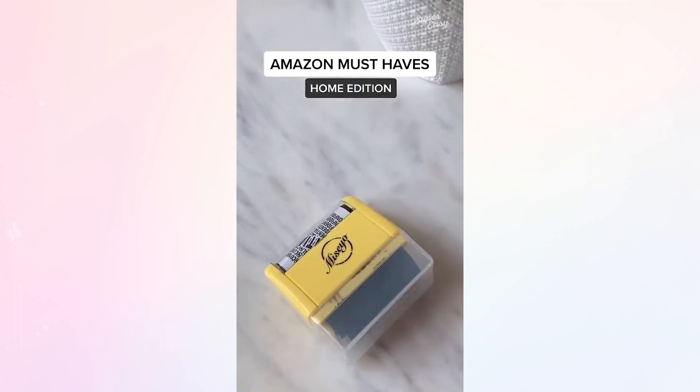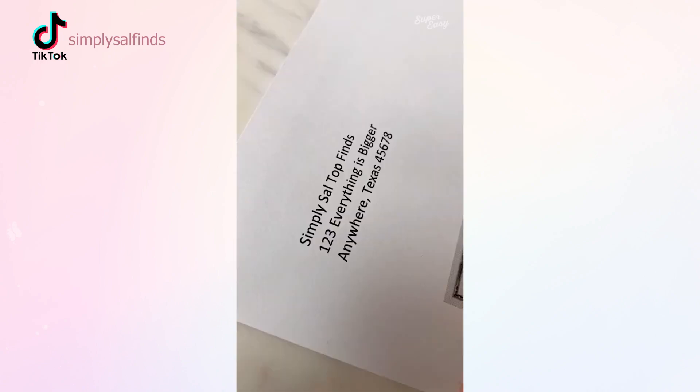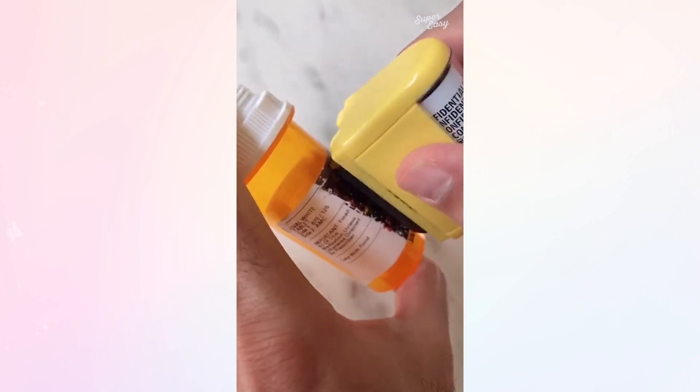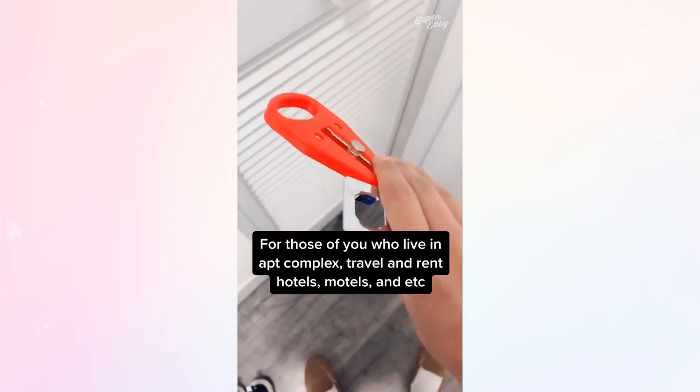If you're paranoid like me and want to protect your information, then you've got to check out this ruler. It's a huge time saver and a great alternative to a shredder. I use it on voided checks, junk mail, online packages, as well as medicine bottles. One of my favorite must-haves to protect your info.